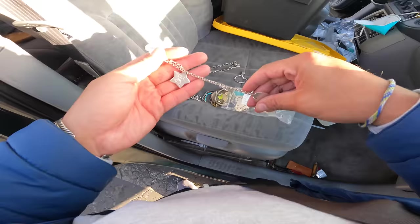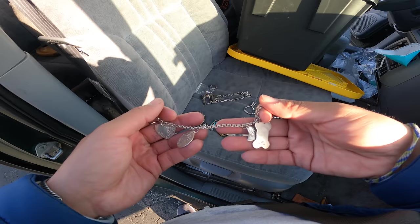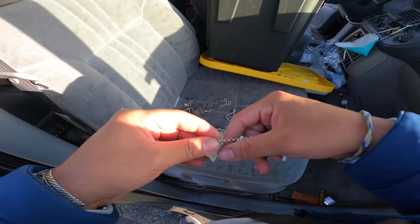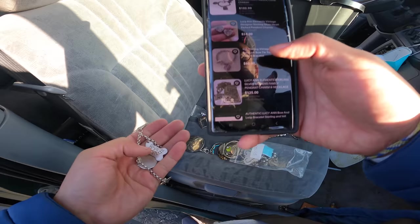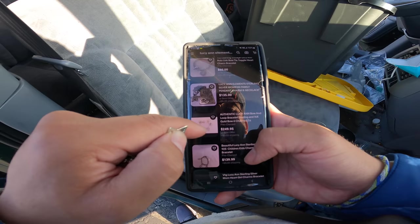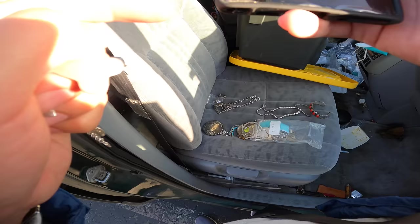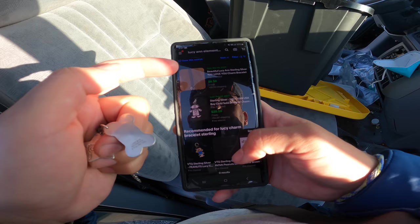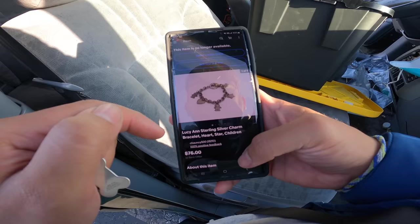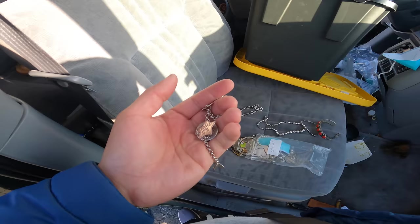It's a charm bracelet — Abby, Maddie, Ryan, and Billy. If you guys know what movie that's from, put it in the comments. The real ones will know. Lucienne Elements Sterling — I've never heard that before. There are some listed around $100 to $129. $60 with one charm, six charms is $250. Looking at sold comps — $8 for a single charm, one sold for $20.50, another for $75. Not going to be a player on this one. Maybe someone who likes it will take it.